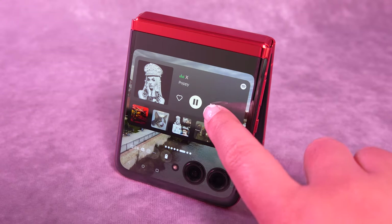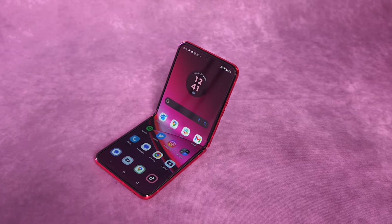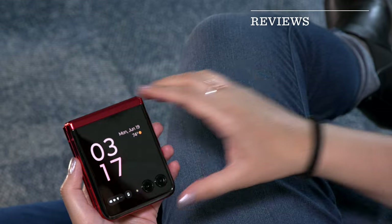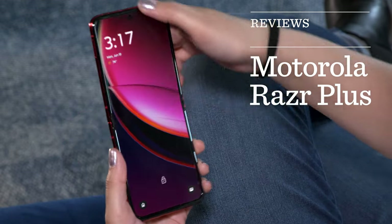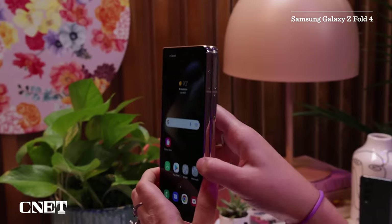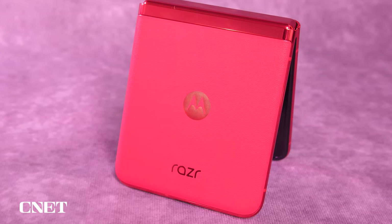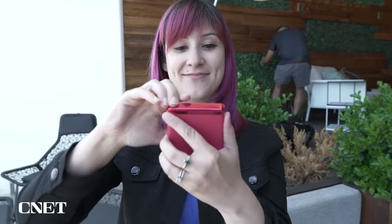This is the new Razr Plus, Motorola's latest attempt to bring back the flip phone. And I have to say, I think it worked this time. When it comes to foldable phones, I've usually been a bigger fan of book-style devices like the Galaxy Z Fold 4. But with the Razr Plus, Motorola may have made me a flip phone believer.